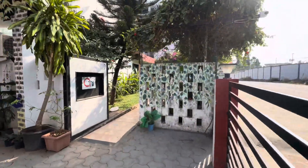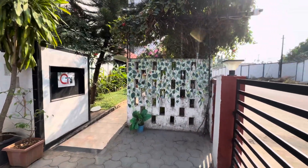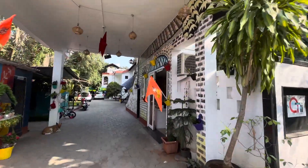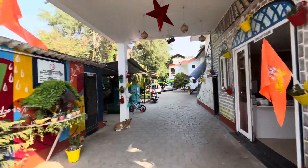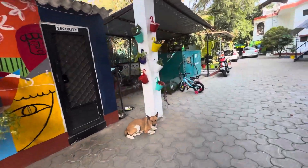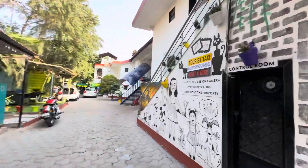This is the homestay, this is our stay. This is the reception area, this is the security and parking. There is no smoking here. There are some furry friends here — thank you!